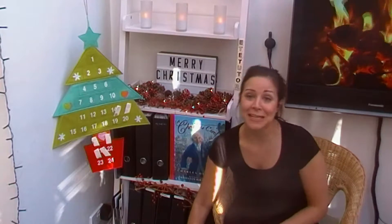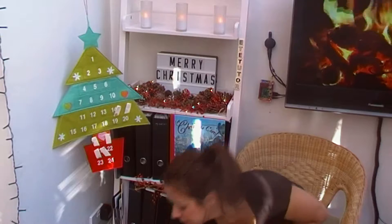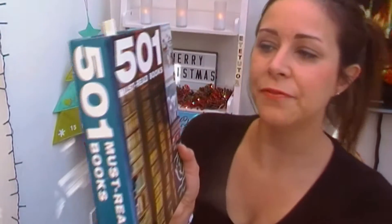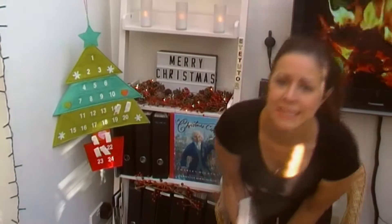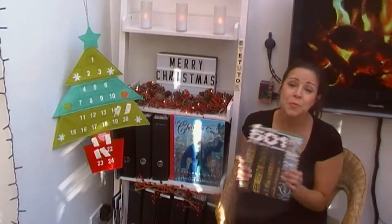If you're a regular to my channel, you'll know that normally on these shelves we've got plenty of books, and this one might have caught your eye. We have '501 Must-Read Books.' I've had this book for years. I think I picked it up when I went to the Literary Festival at Hay-on-Wye.